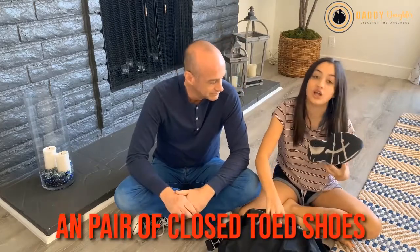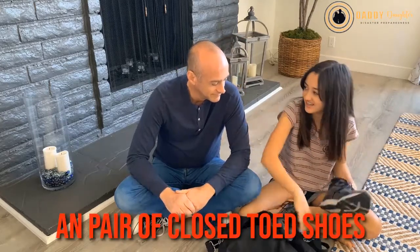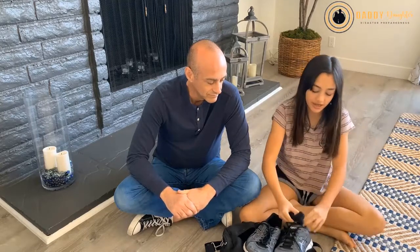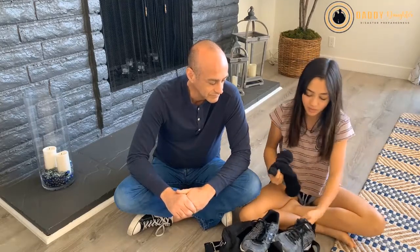So basically you want to use shoes because if there's any glass or nails sticking up from the floor, you can just slip these on. Have a pair of socks too so you don't go barefoot in your shoes. You want to make sure you have shoes you can slip on, because our first instinct in a big earthquake is to jump right out of bed and step on the floor — and if there's broken glass, you're going to cut your feet.